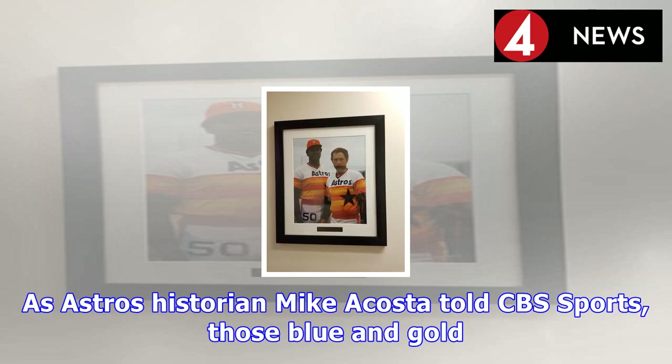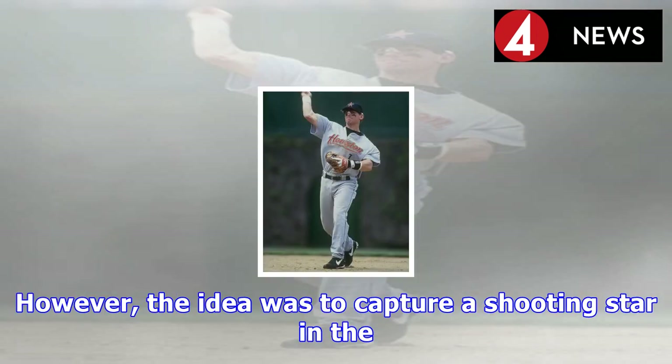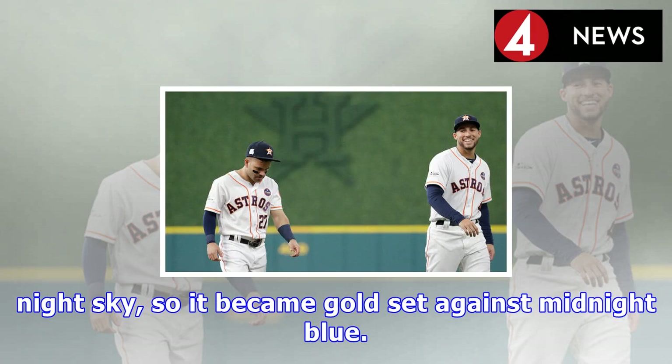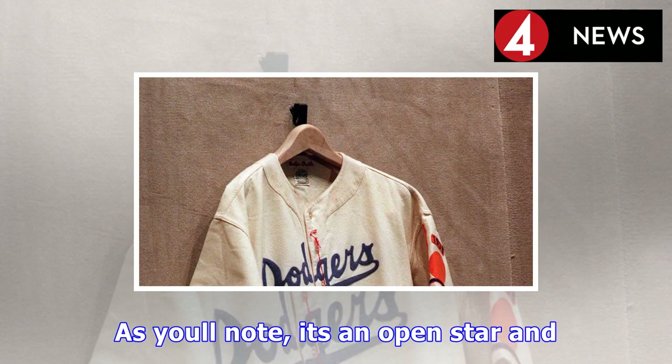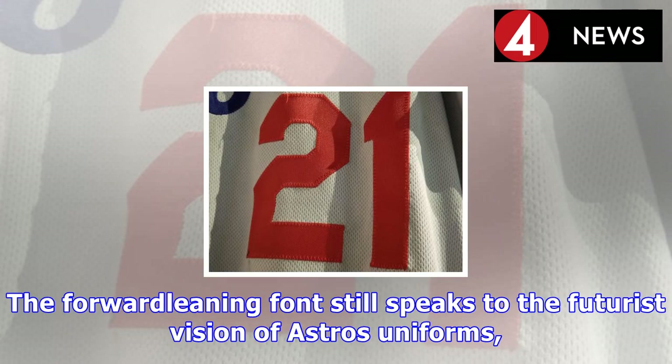The most dramatic shift would take place after Drayton McLane purchased the team in 1993. Soon after McLane took the reins, the Astros began looking quite different. That's the sumo squat stance of Jeff Bagwell at Dodger Stadium, no less, and those are the uniforms that the Astros wore from 1995 through 1999. As Astros historian Mike Acosta told CBS Sports, those blue and gold Astros uniforms were originally supposed to be blue and orange. However, the idea was to capture a shooting star in the night sky, so it became gold set against midnight blue.